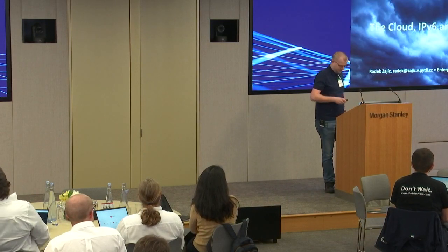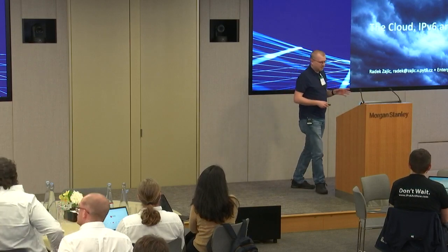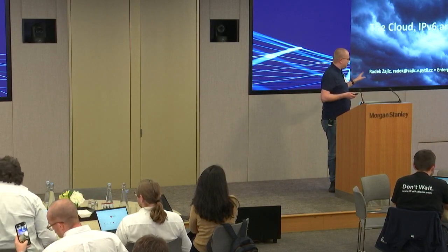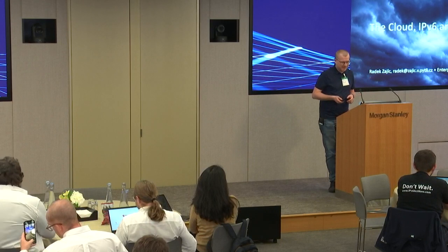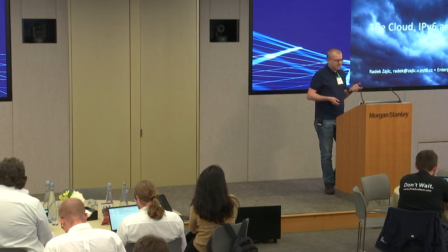I'm Radek Zahid — don't worry too much about the last name, it's Czech. This talk is about IPv6 and the enterprise in the cloud. It's not a direct comparison of features across the three biggest cloud providers; it's more about things you should be taking care of when you want to go to the cloud and deploy IPv6 there.